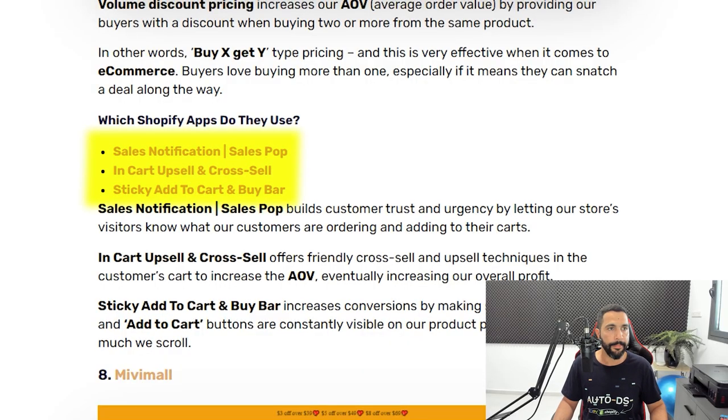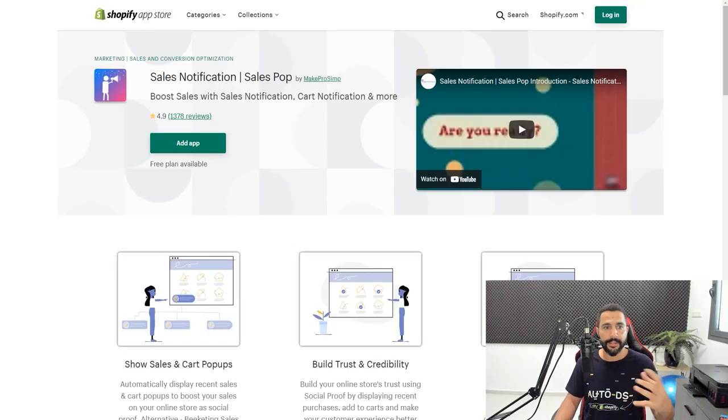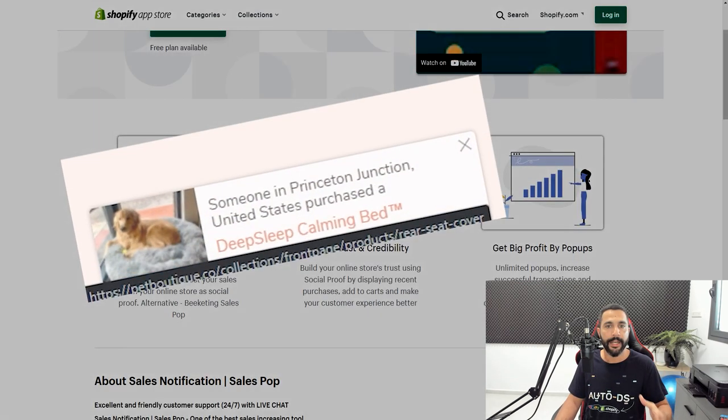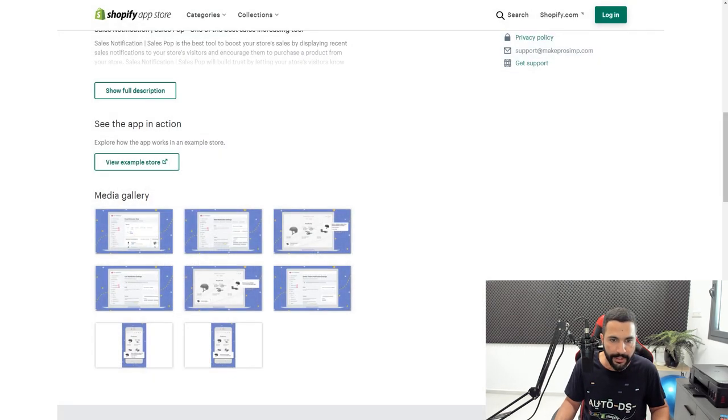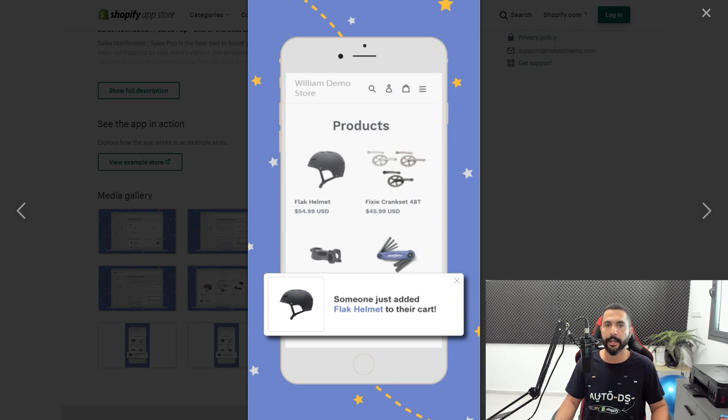PetBoutique's apps include Sales Notification Sales Pop, In Cart Upsell and Cross Sell, and Sticky Add to Cart Buy Bar to get people to check out more quickly. The Sales Notification app is really interesting — while you're on the website, you'll periodically see a notification like 'Someone just added flak helmet to their cart.' This gives visitors a sense of urgency and social pressure, making them feel that others are actively buying and stock might run out soon.